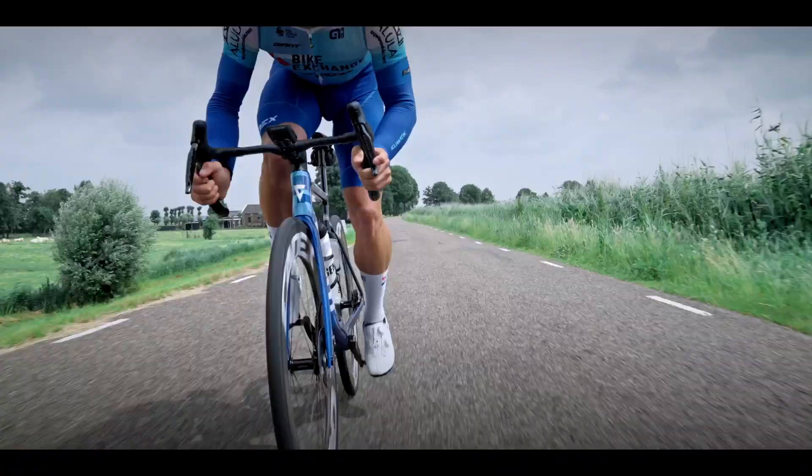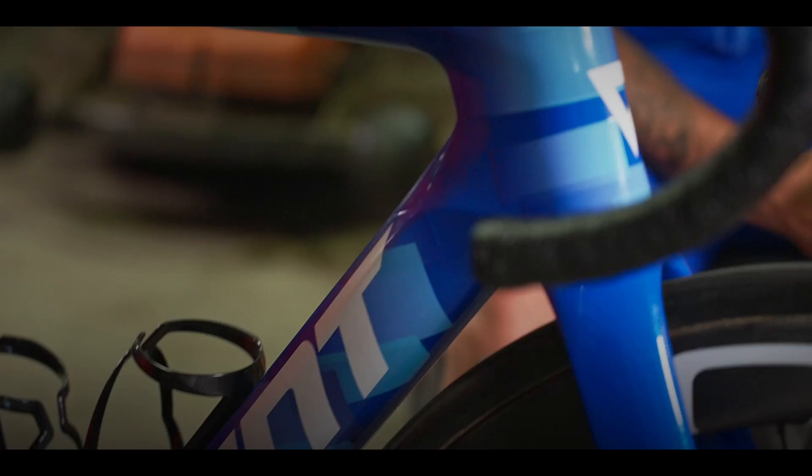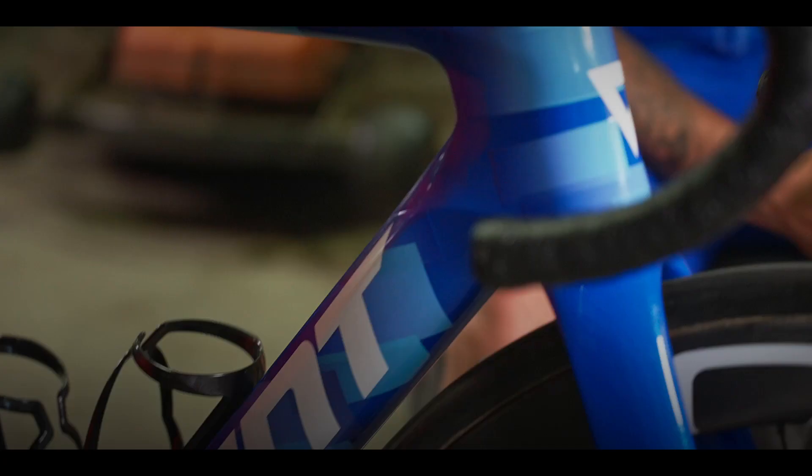It's on myself to have the good legs, but when the bike gives you some extra power in the end with the aerodynamics of the Propel, that will be really nice.